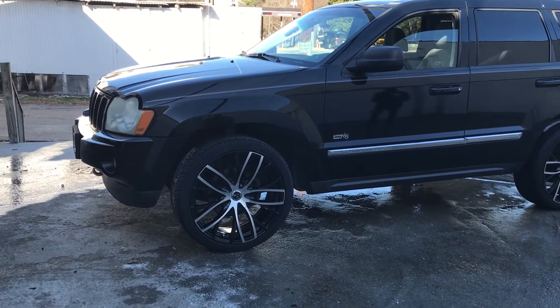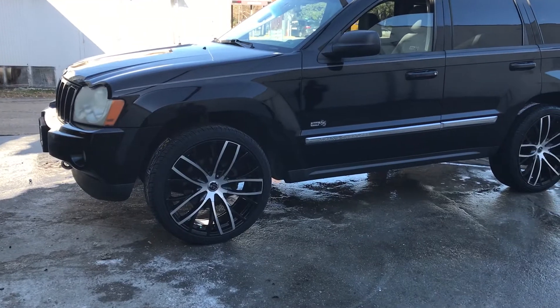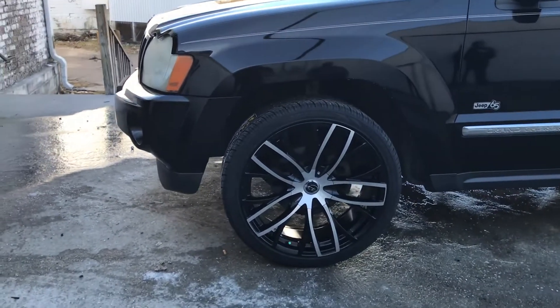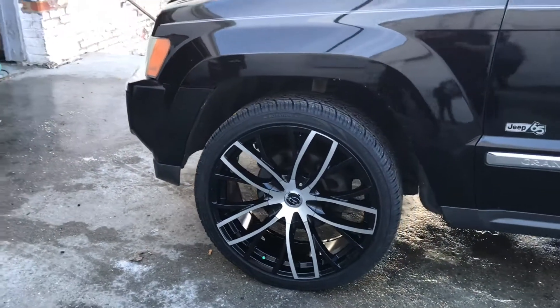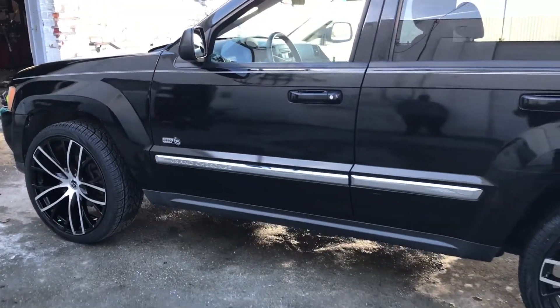Check it out everybody — it's a 2006 Jeep Grand Cherokee, black, riding on some black and machine 22-inch VCT V76 rims wrapped in some Lexani 265/35/22 tires, got them done at Rim Time at 1909 Boulevard in Colonial Heights, Virginia.